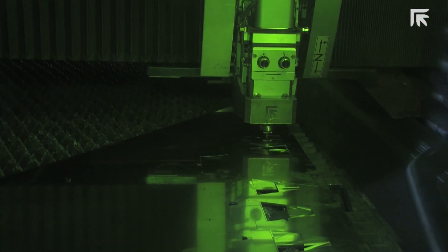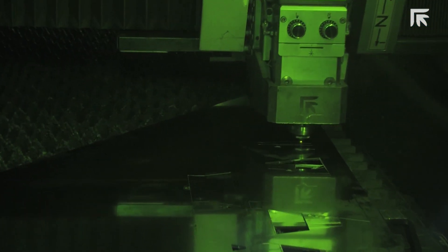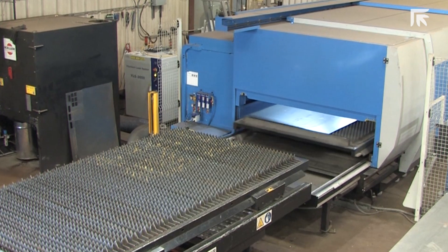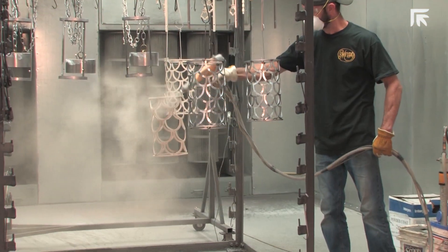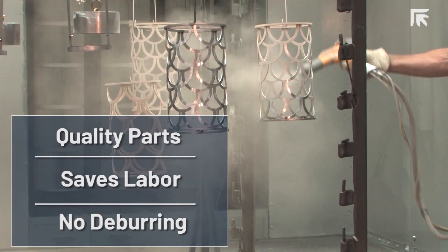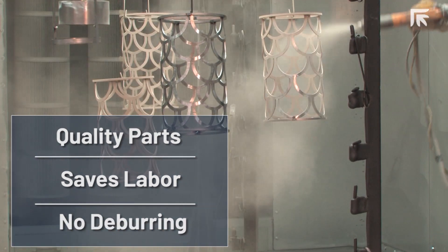The Platino fiber laser has performed as sold. It wasn't oversold. It's a fast machine that performs incredibly well. The shuttle table is a fantastic tool to keep the machine running efficiently. The performance and the quality of the parts have saved us so much time in downstream operations like deburring. There's virtually no slag to worry about.